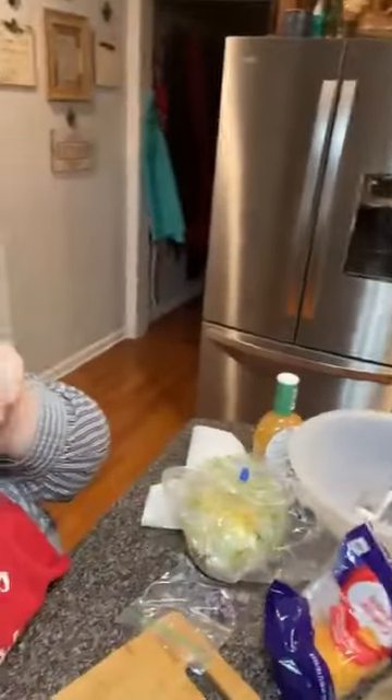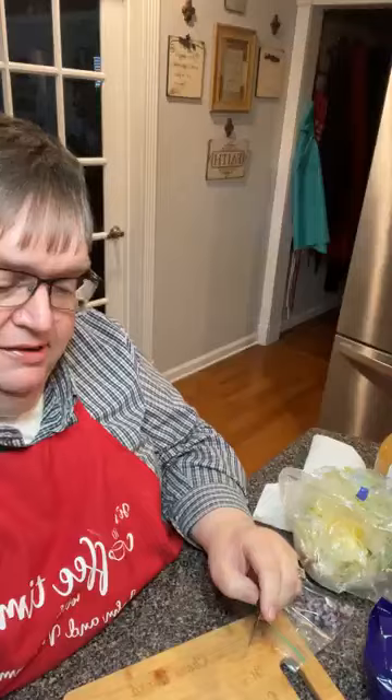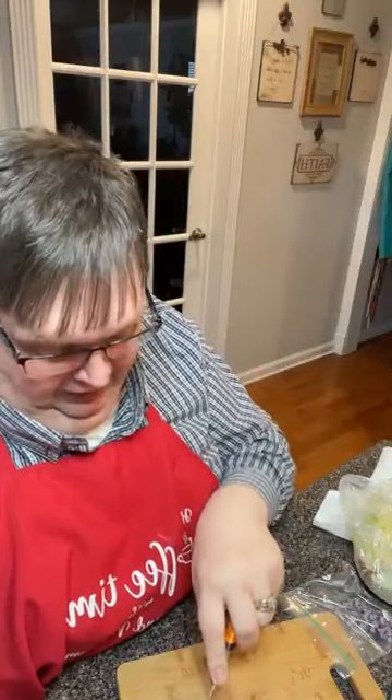We'll take it any time, actually. We do homemade red sauce sometimes, but I lean towards using a jar, folks. I'll just tell you — I'm all about the quick and the easy a lot of times.